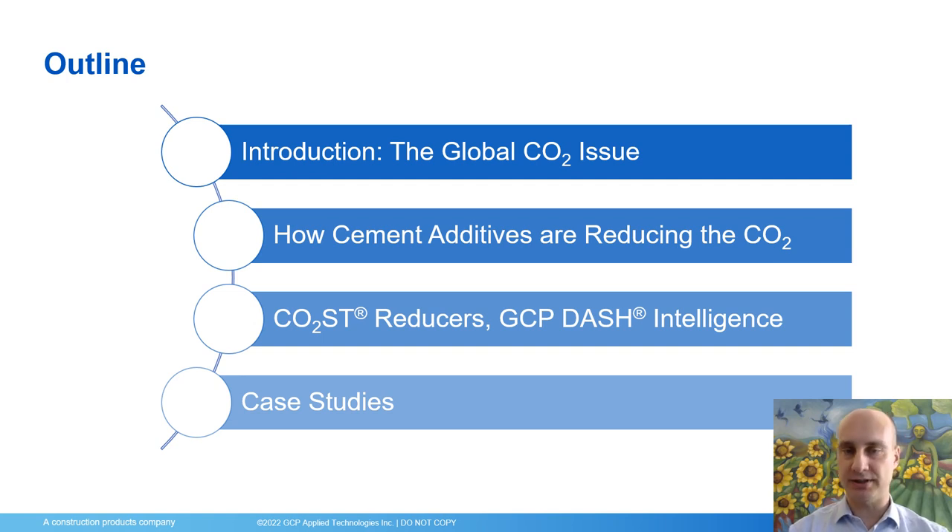Finally, I will present two case studies with cement plants reducing their embodied carbon by means of reducing their use of fossil fuels and by means of reducing the clinker content.